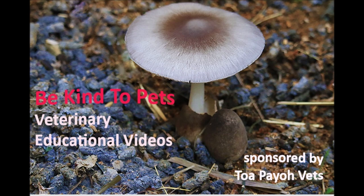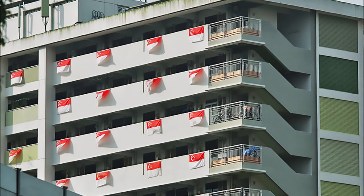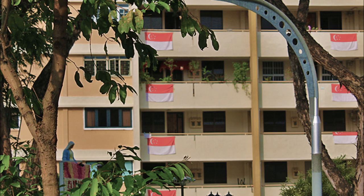This is a Be Kind to Pets Veterinary Educational video sponsored by Toa Payoh Vets. Singapore is a city with a highly dense population, and Singaporeans are living in high-rise buildings and apartments.